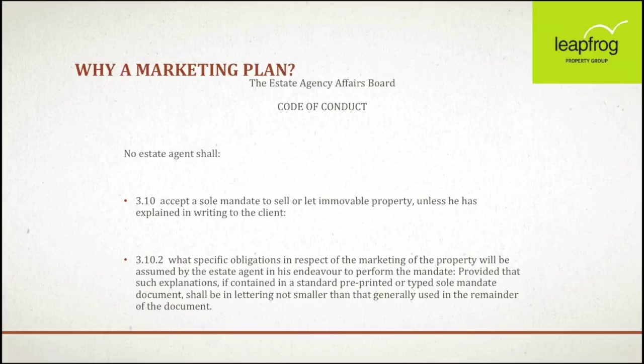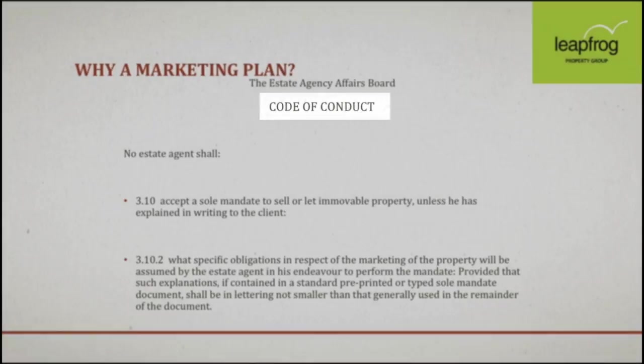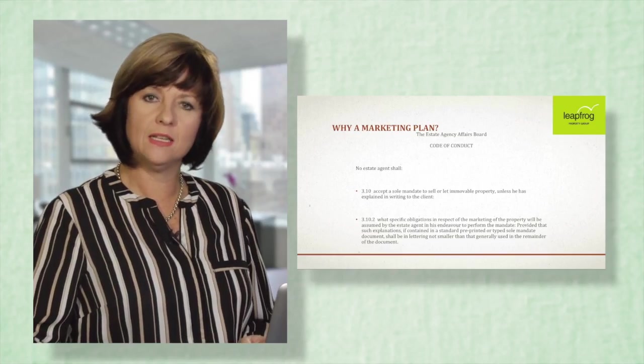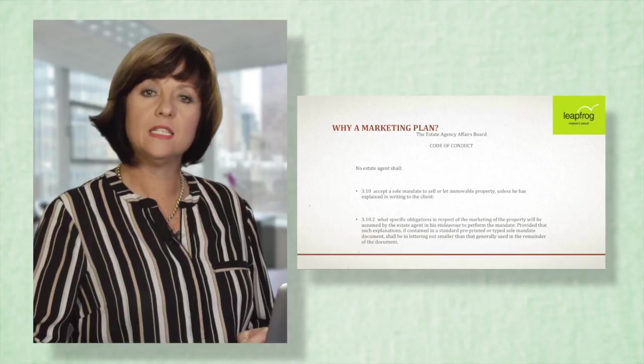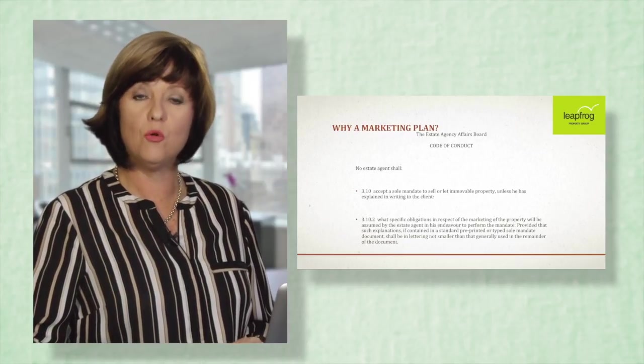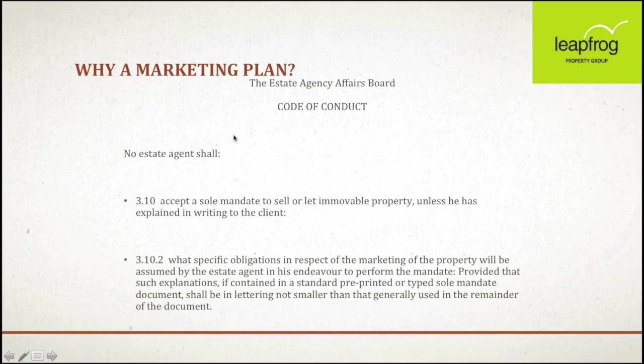The estate agent is governed by a code of conduct, and in that code of conduct it states that on any mandate, a marketing plan has to be given by the agent in writing. This explains to the client exactly what activities the agent will endeavor to perform in order to get the desired results and achieve success. That is why it's important that we always have a marketing plan.